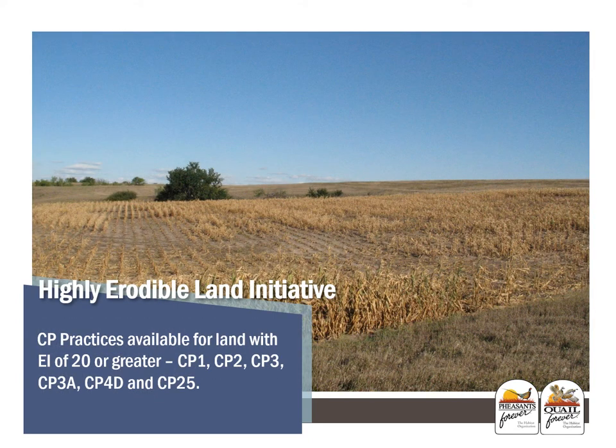The HELI program — Highly Erodible Land Initiative — is a fairly popular continuous CRP practice. These CP practices are available for land with an erodibility index (EI) of 20 or greater, meaning steep land or poor soils, with several different cover type options to choose from. SIP and PIP incentive payments are authorized for new land enrollment under HELI. These are 10-year contracts. Note that existing grass or other perennial stands not currently enrolled in CRP are not eligible for HELI practice.